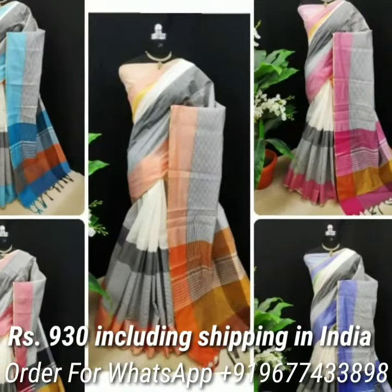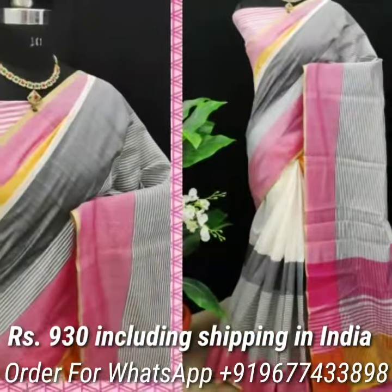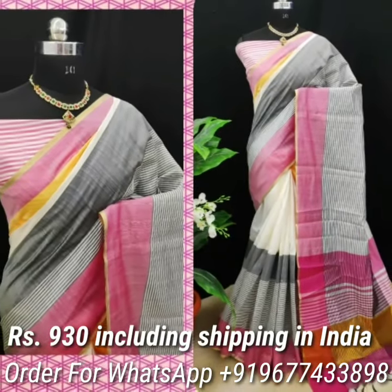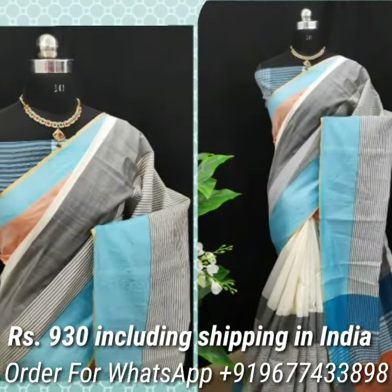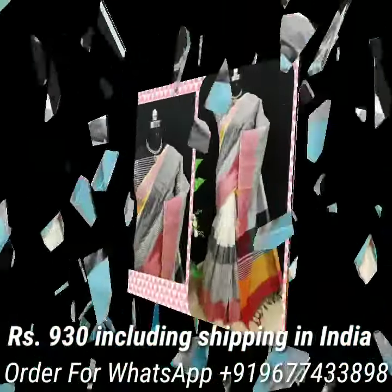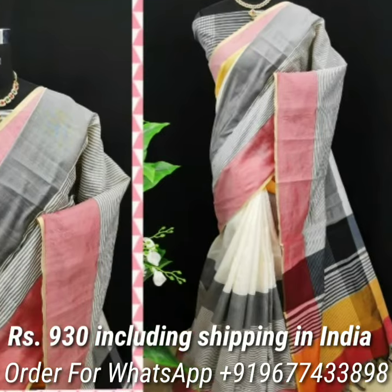Next one is Ra Kadhani sarees in new stylish colors. Pretty look multicolor sarees comes with attractive contrast weaving border and royal tassels on pallu, and also comes with contrast blouse piece. Price is Rs 950 including shipping in India.